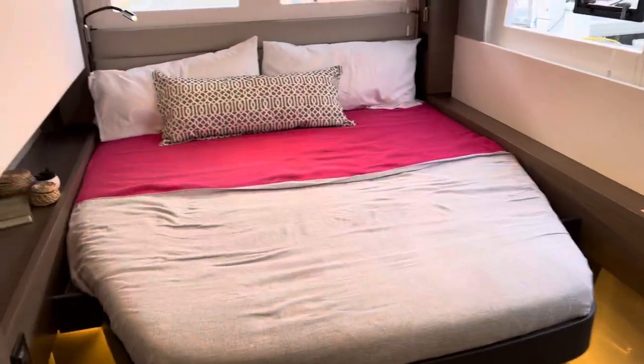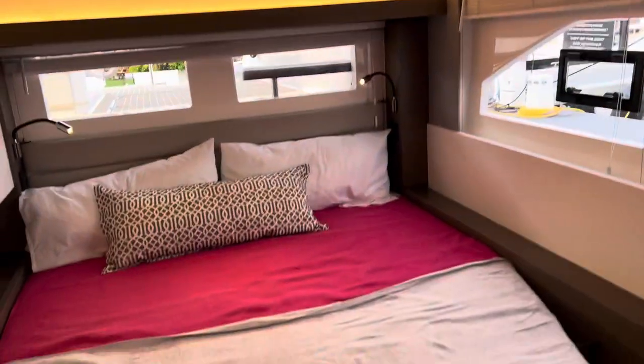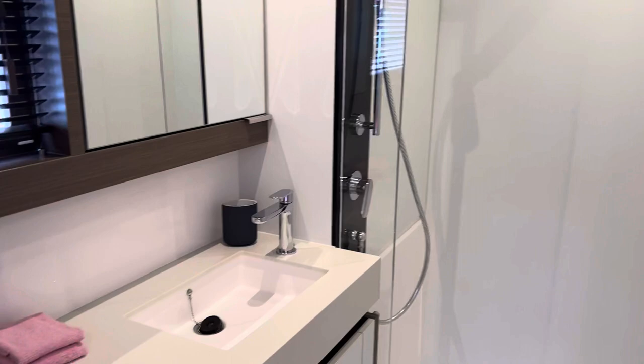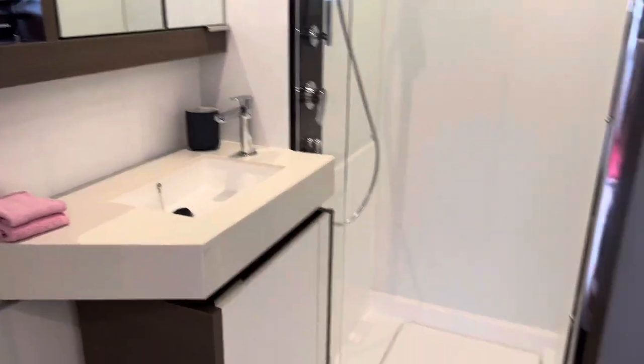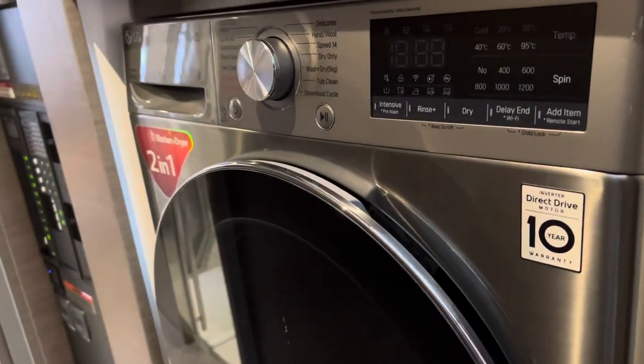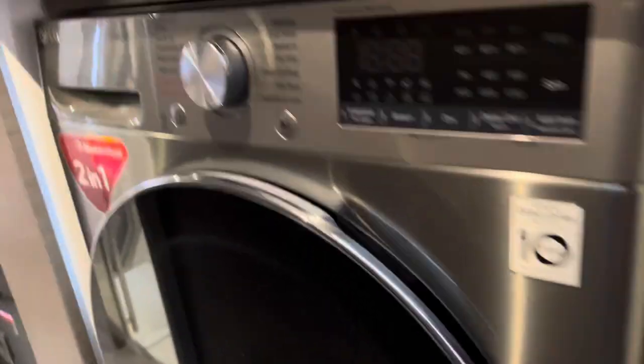Looks like this boat has three cabins. There's a king-size bed — it looks huge — a TV, bathroom with full shower and sink, solid surface countertops. And this is a washer-dryer combo, really nice.